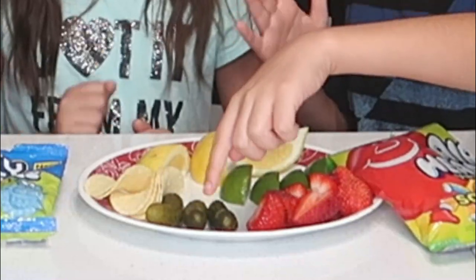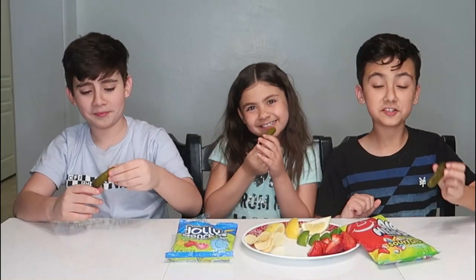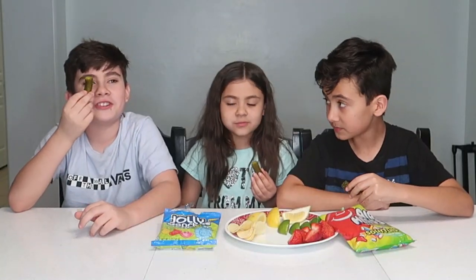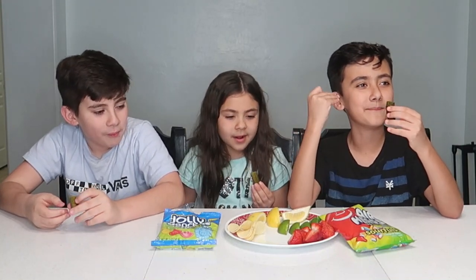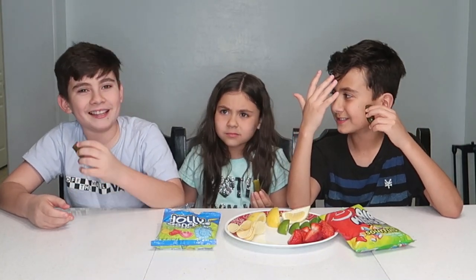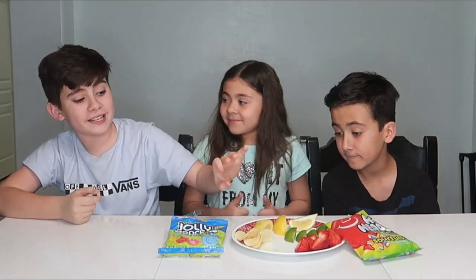Next up let's try the pickles. I love my pickles! These are sour too, well sometimes. I think it's a little weird because I can't imagine a sweet pickle - that's just going to be weird. Alright guys, we just had the pickles and now we're going to go on to the sour candy.